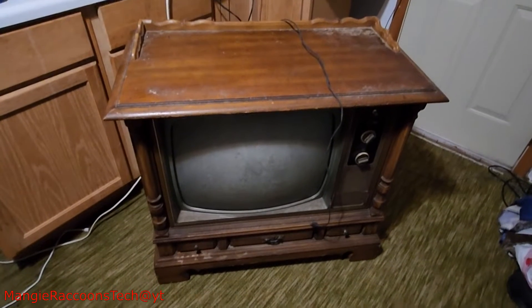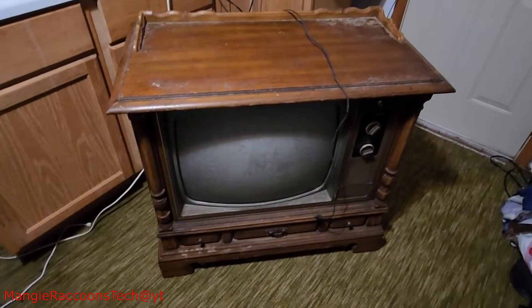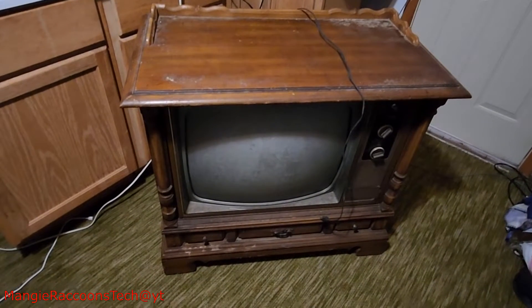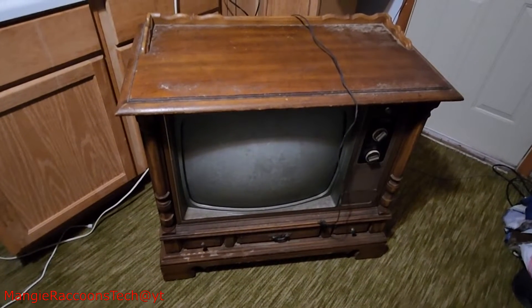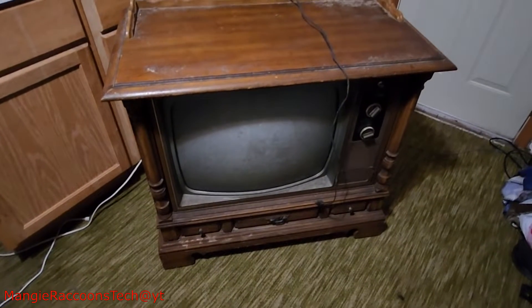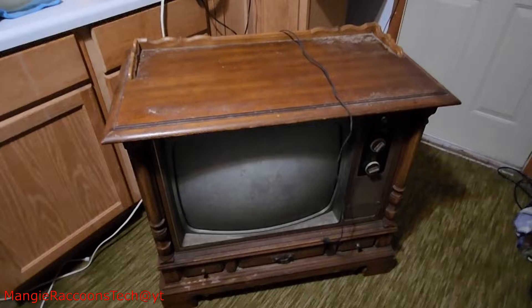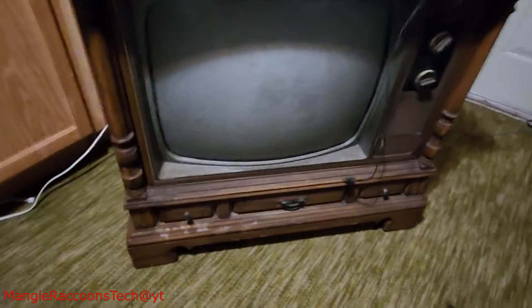Well, found another one to save from the dump. Supposedly the story on this was a property was purchased and this was still in it. So she's kind of in an abandoned house situation. Sure kind of looks like it.